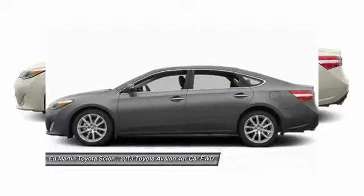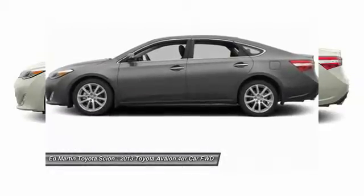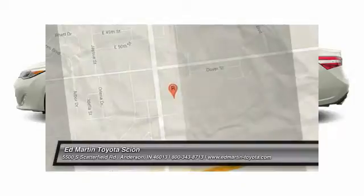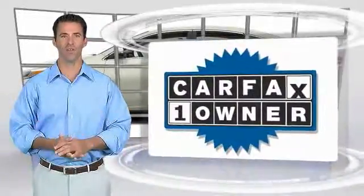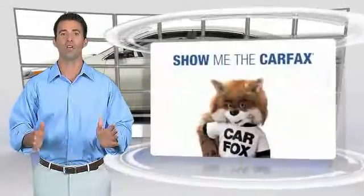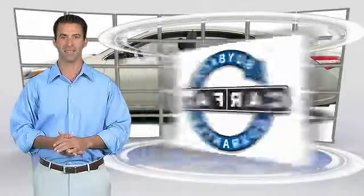This vehicle offers reliability and good looks at a great price, so come in and take a test drive today. This is a one-owner vehicle with the Carfax Vehicle History Report. Be sure to find a complimentary copy of this report online or contact the dealership. This vehicle qualifies for the Carfax Buyback Guarantee.